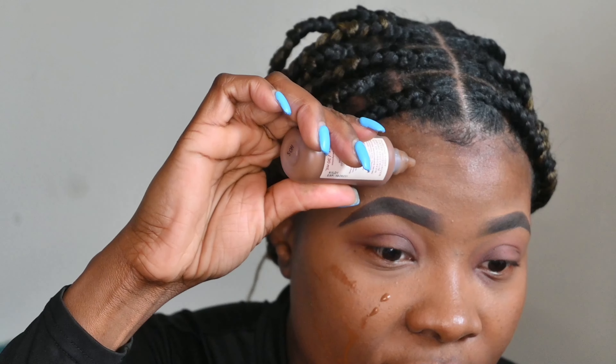So as you guys know what tinted moisturizers are — it's basically like applying foundation, but it's not foundation. It's like a tinted moisturizer, so it kind of helps you out, giving you all the sunscreen that you need, the moisturizing that you need. It also has a color foundation to it, so it's like having foundation on, but not foundation.